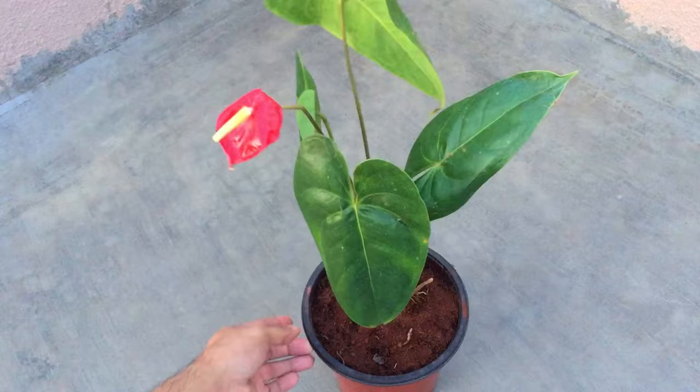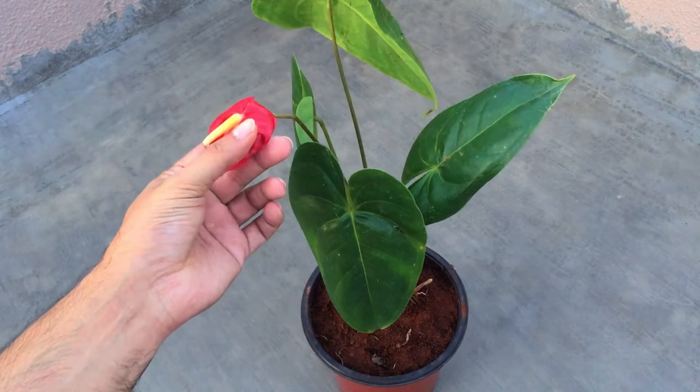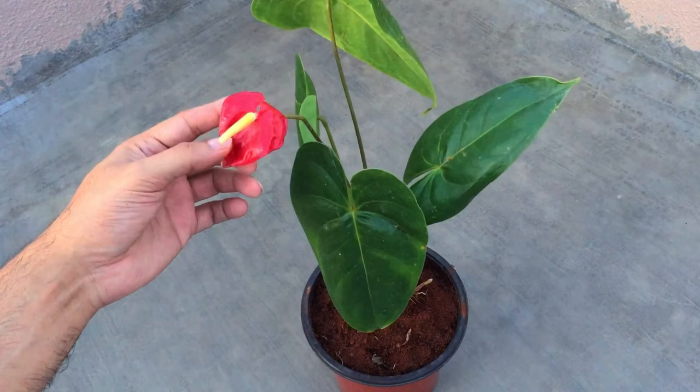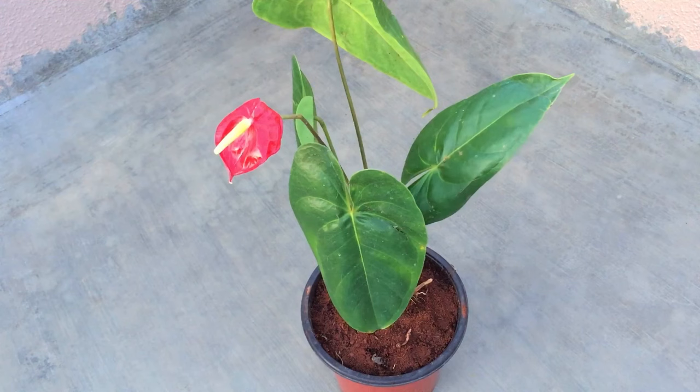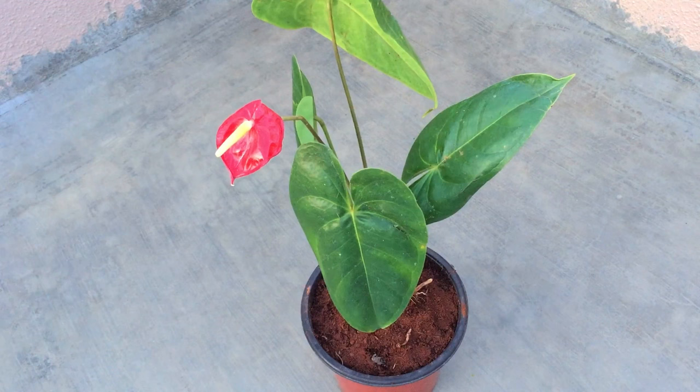Now let's talk in detail about the care requirements for this plant. Starting off with light — indoor or outdoor, you can grow it both ways. Anthuriums like a little bit of sun but not too much. If you offer too much sunlight, the flowers and leaves will get burned. Avoid afternoon direct sunlight. You can give filtered light, keep it under a green shade cloth, or place it where it receives a good amount of indirect bright light.